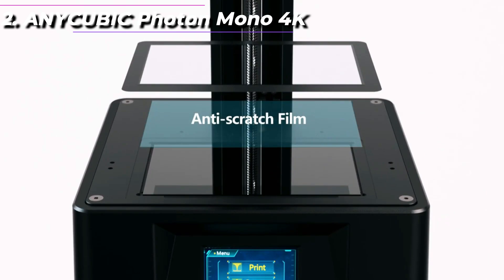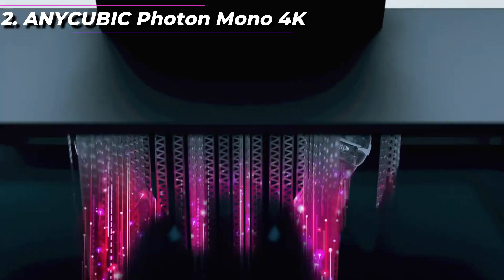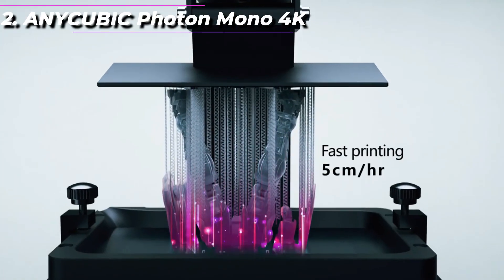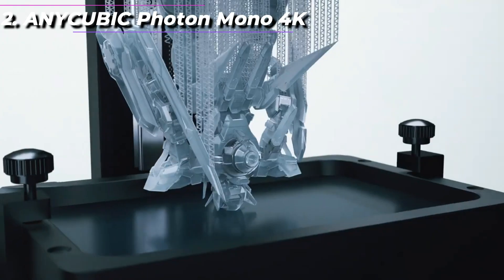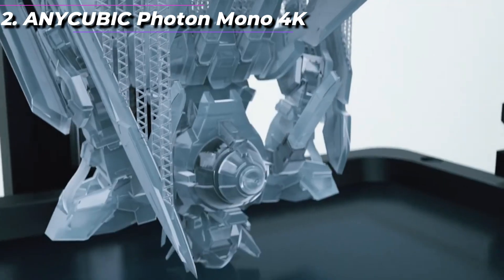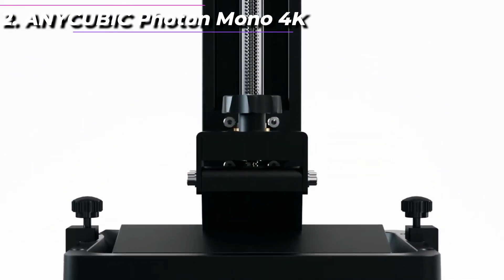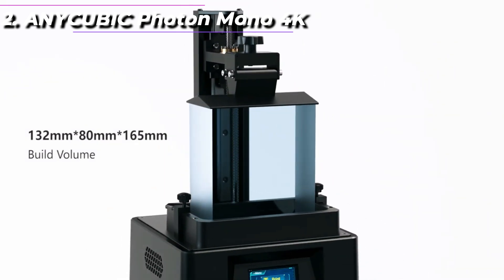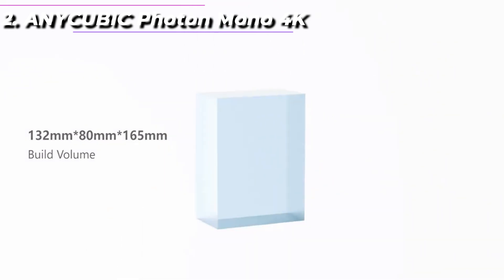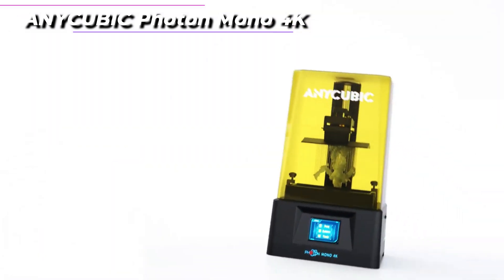The Photon Mono 4K uses a variety of resins, including standard resins, ABS-like resins, and flexible resins. It also has a built-in air purification system, which can help to reduce the odor associated with resin printing. Overall, the Anycubic Photon Mono 4K is a great option for anyone looking for a high-end resin 3D printer that offers impressive detail and precision. Its compact size, fast printing speed, and user-friendly interface make it a great option for both beginners and experienced users alike.